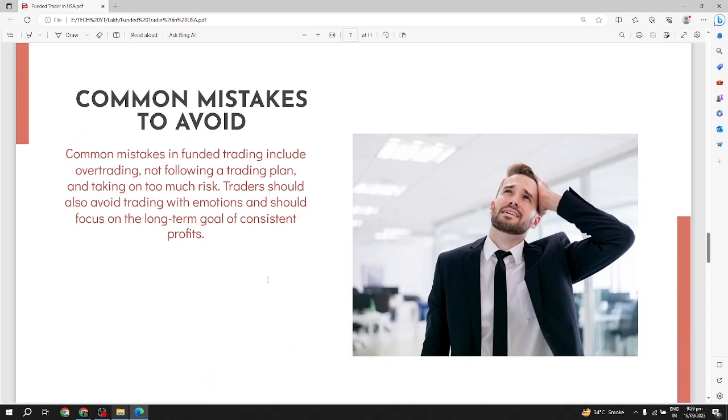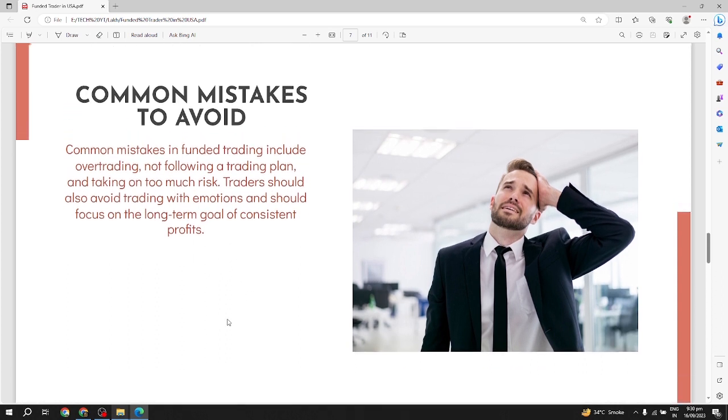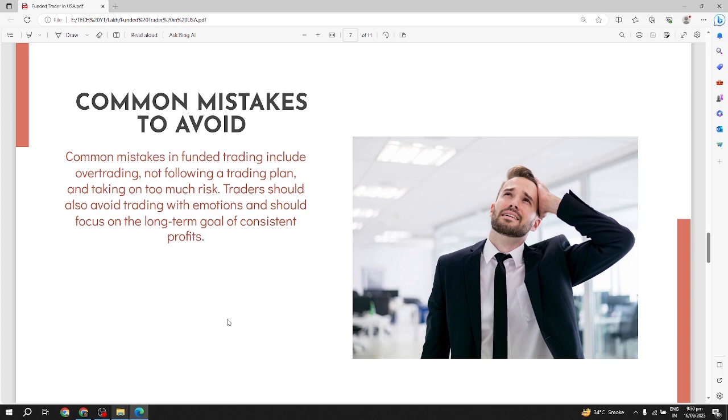Common mistakes to avoid: common mistakes in funded trading include overtrading, not following a trading plan, and taking on too much risk. Traders should also avoid trading with emotions and should focus on the long-term goal of consistent profits.